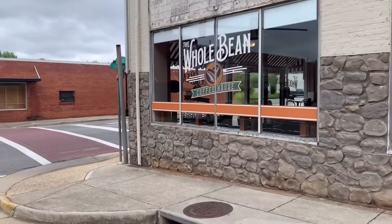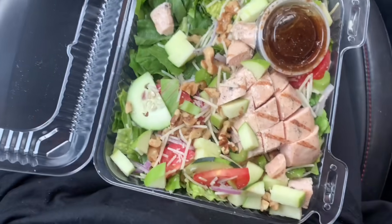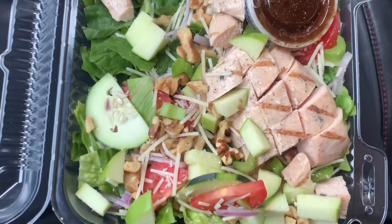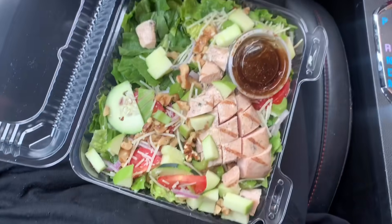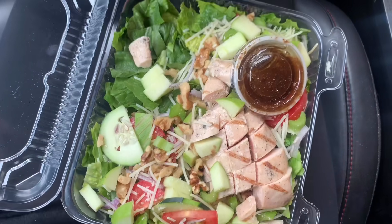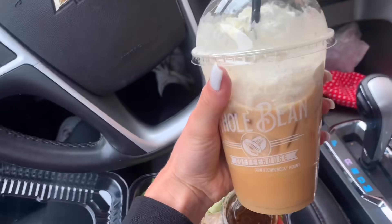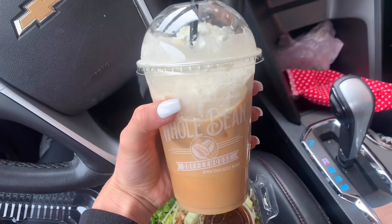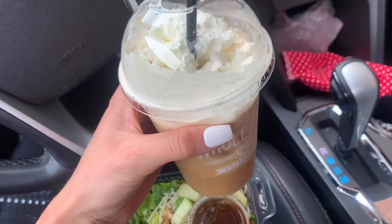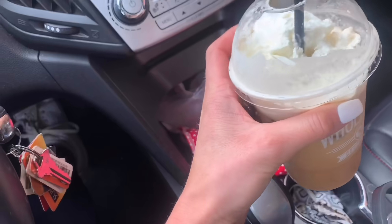I just got to The Whole Bean - you guys have no idea how excited I am, my coffee shop's back open! I got back in my car headed to the salon. Look at this salad - she makes the best apple walnut salad. And of course I got my huge iced coffee which is literally half coffee, half almond milk, one pump of coconut, and topped with whip. So good!